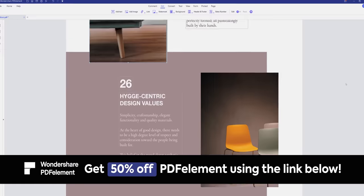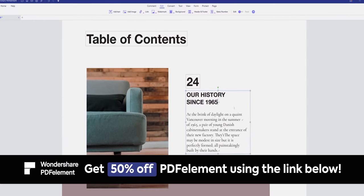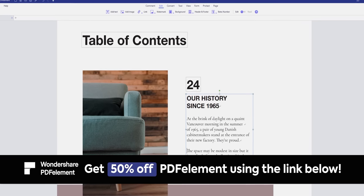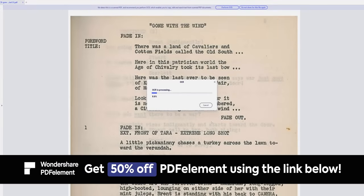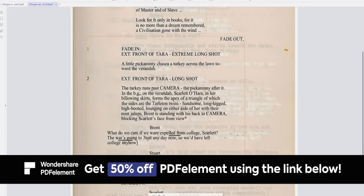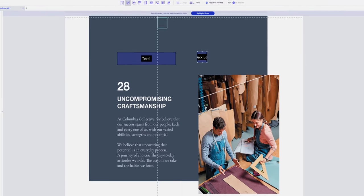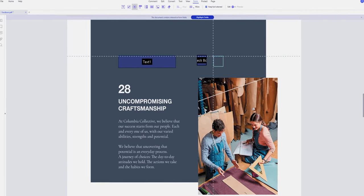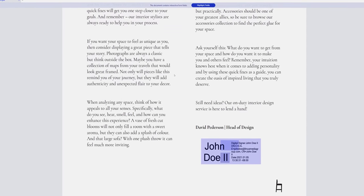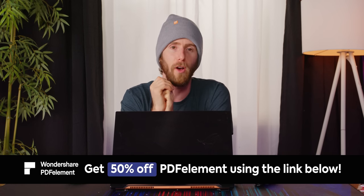This video is brought to you by Wondershare. PDF Element is their all-in-one smart PDF editor that offers the easiest way to create, edit, convert, annotate, and sign PDF documents on Windows and Mac. You can transform any PDF to and from Microsoft Word, Excel, and PowerPoint without losing the formatting, and easily collect analysis-ready data from clients with fillable PDF forms from paper or existing electronic files. You can add certified digital signatures to help recipients validate document authenticity, and click the link in the description to save 50% on PDF Element.